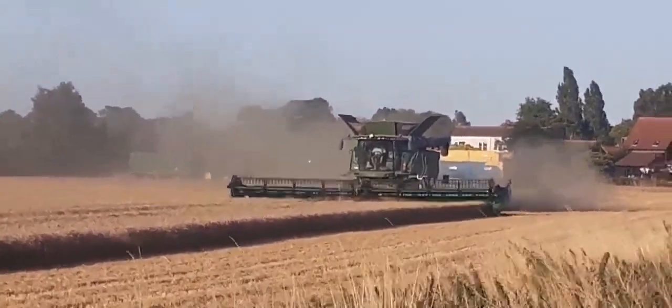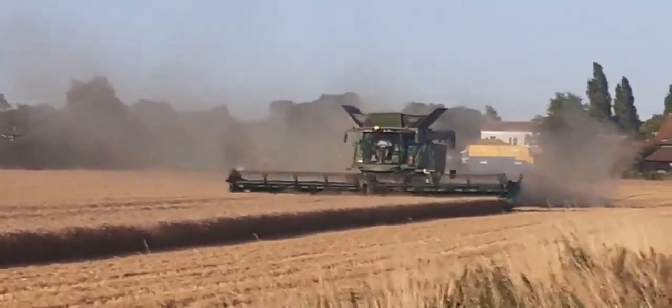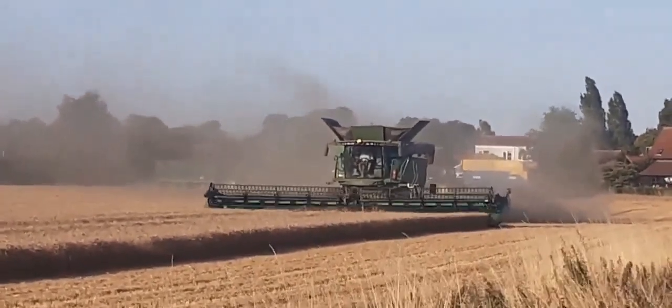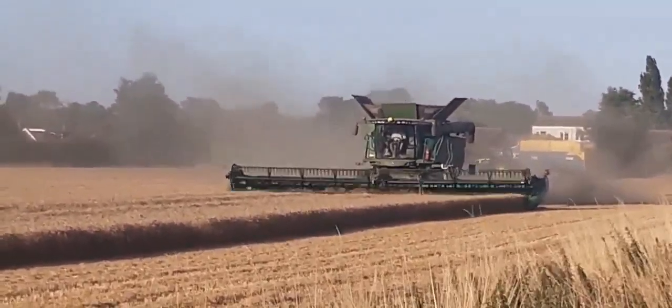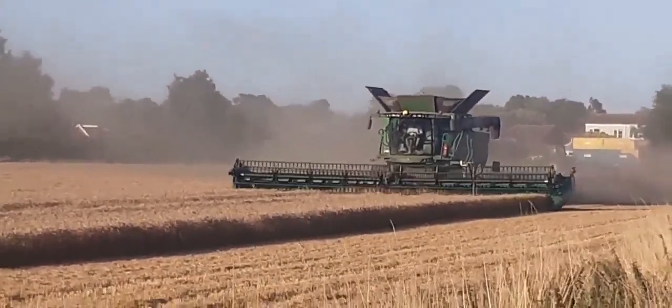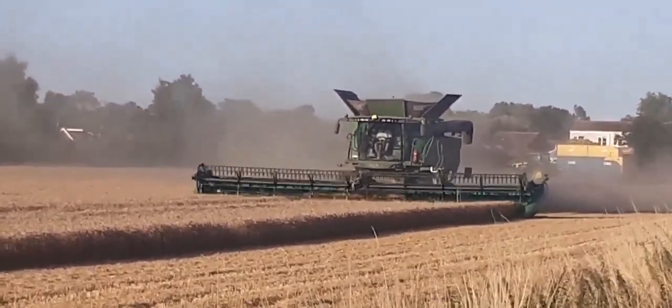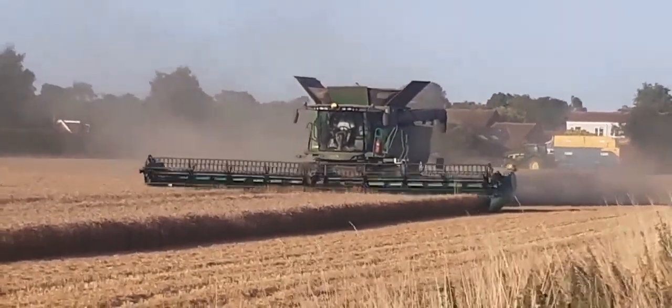What is it? There we go. Look at the size of this thing. It is a monster.